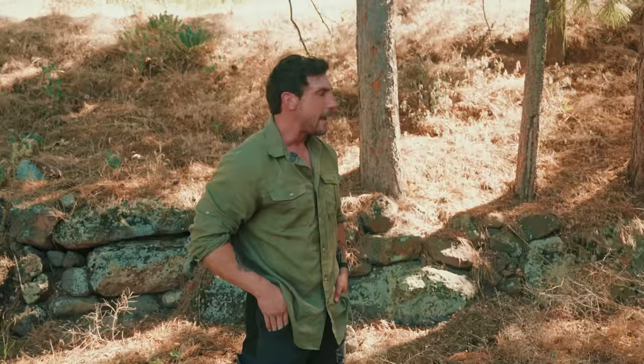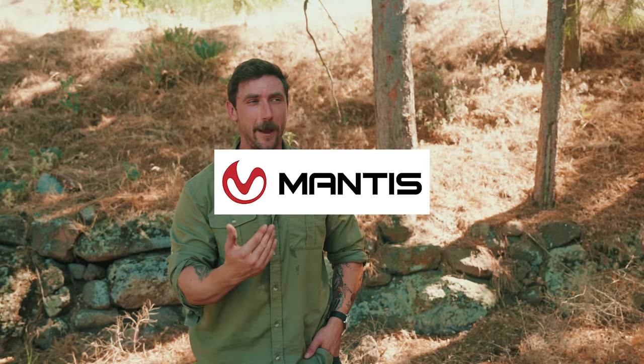A big thank you, of course, to Mantis, a big sponsor of the channel as well. If you're looking to do dry fire — which you should be doing a lot of dry fire — it's actually one of the best products out there, we actually love them quite a bit. Completely fortuitous that they decided to think we were cool enough to sponsor us. A big thank you to them, go and check them out. We love them, and dry fire should be a big part of your training.